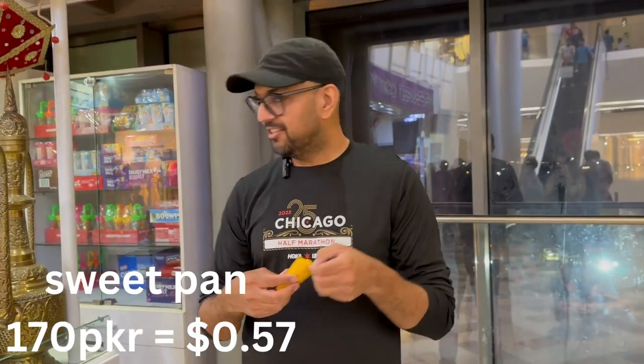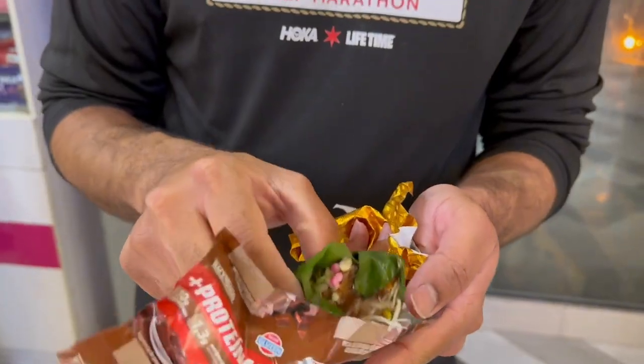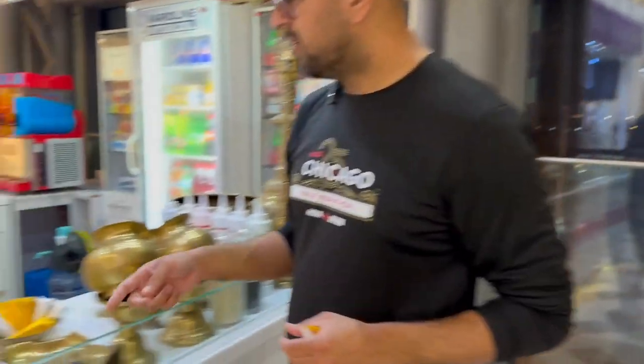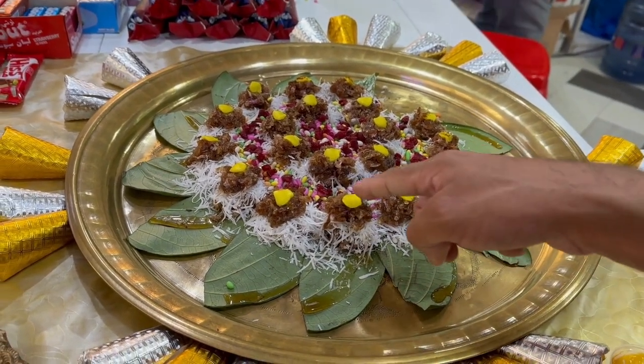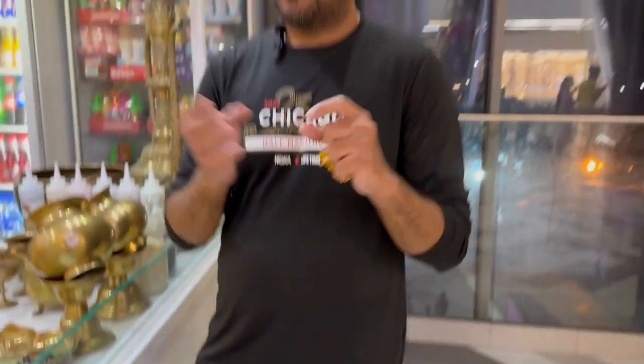This is the plan and it costs 170 rupees. It is a little bit bitter but then it has a lot of sweetness to it. The bitterness comes from the leaf that is holding everything on top. The bitter part gives way to a lot of coconut flavor, and then it has a lot of sweetness to it. Overall it has a lot of different flavors and it is really sweet.